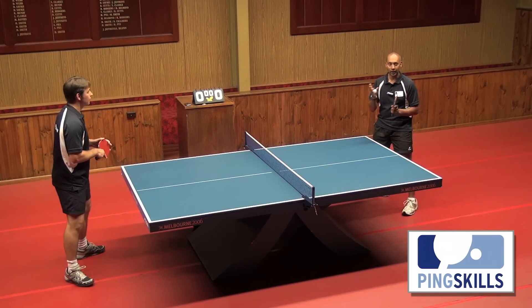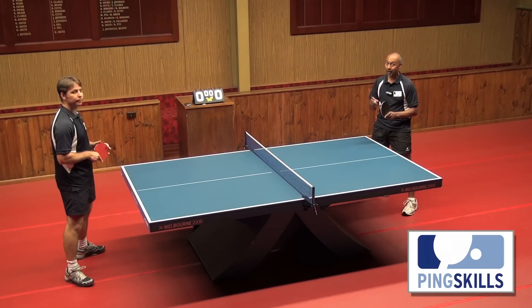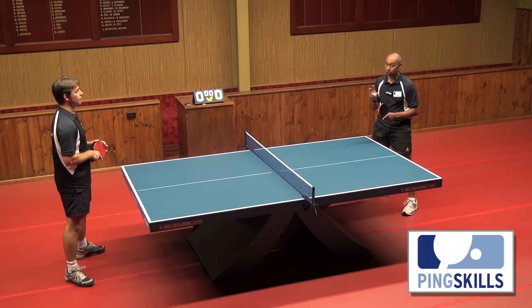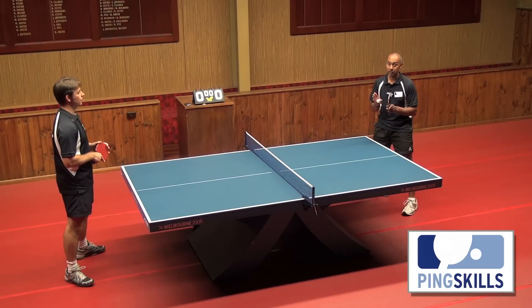Once you can get to three, then you aim for five, then you aim for ten, and so on, until you're really challenging yourself. You'll find that within a very short period of time you'll start to be able to hit a lot of shots on the table.